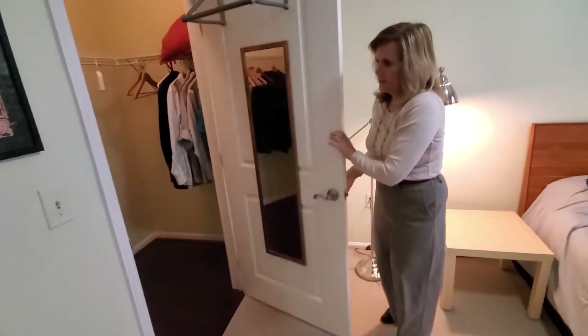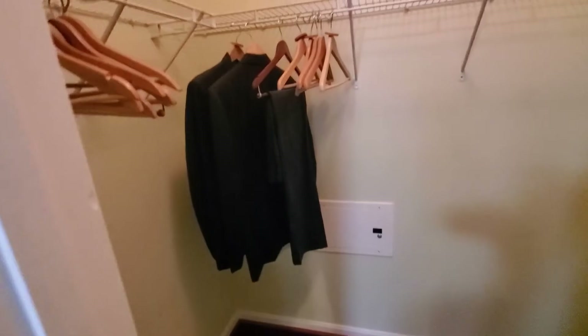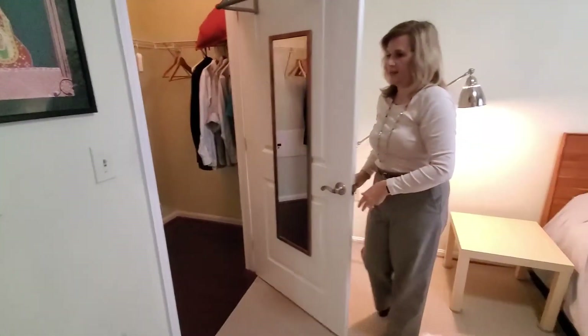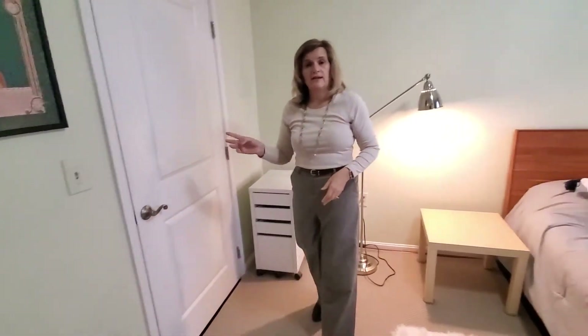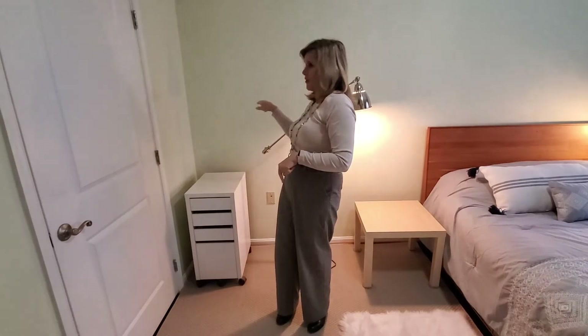We do have a nice walk-in closet here where you can hang your things. There's extra storage available if you'd like to rent that from the building. The unit comes with one garage parking space — drive up to the second floor, park your car, and come right in straight down the hall to your unit.